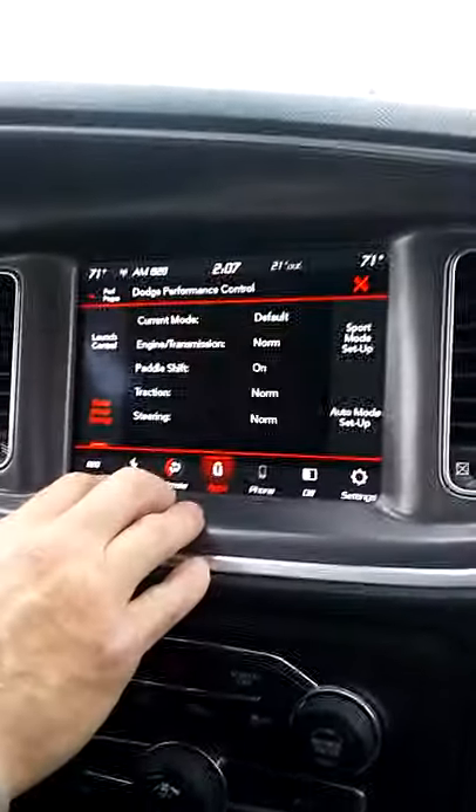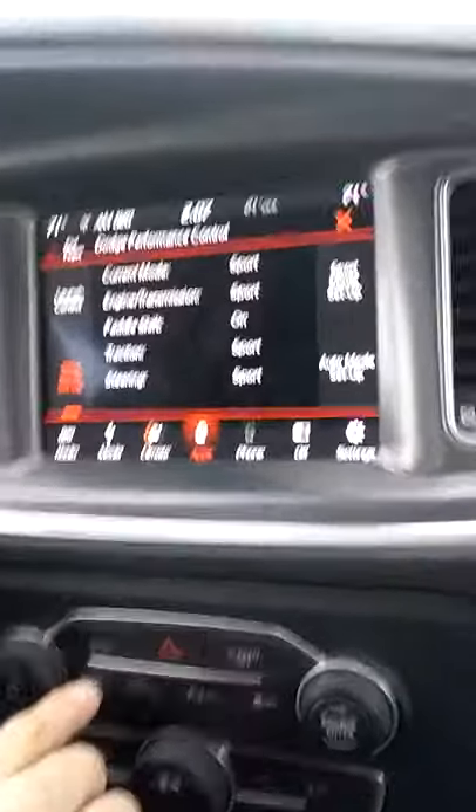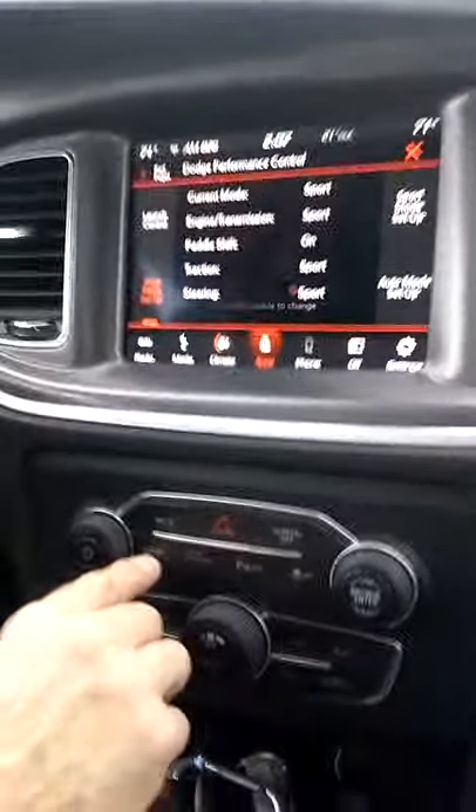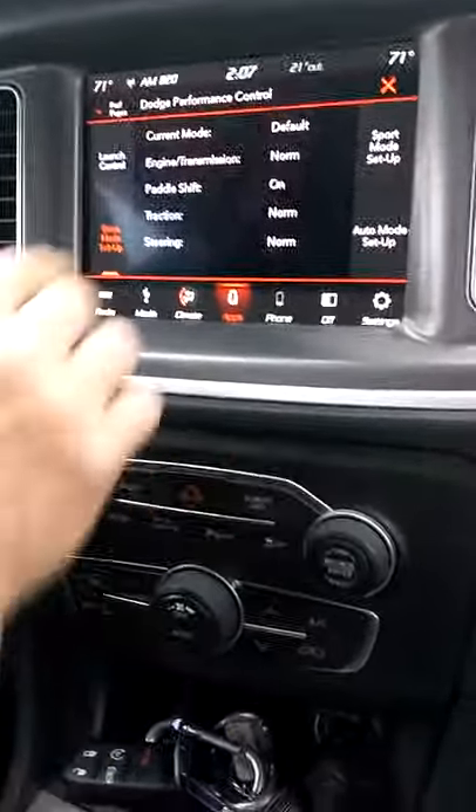You can see we've got our performance stuff here. Right now we're in normal because it's bad weather out here. You can change things to sport — the car is very aggressive as soon as you do that. You can feel the whole suspension and the steering just tighten up on you. It's pretty amazing.